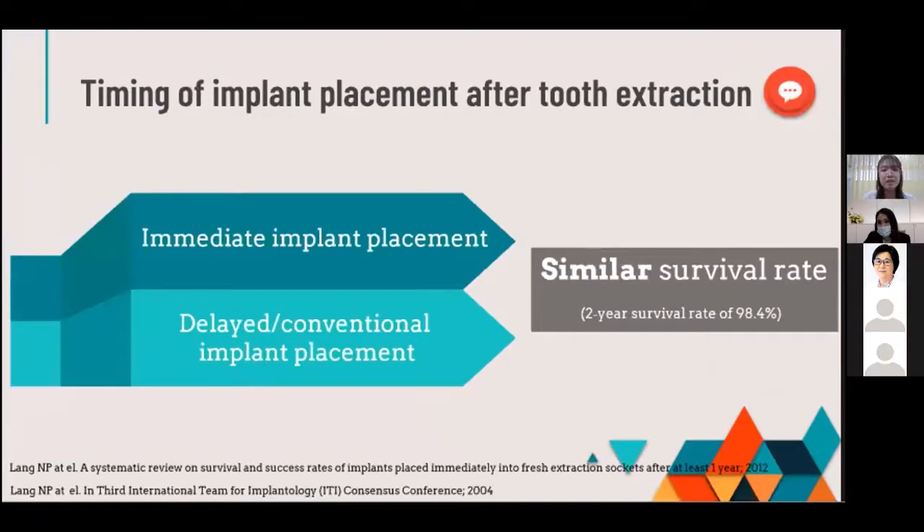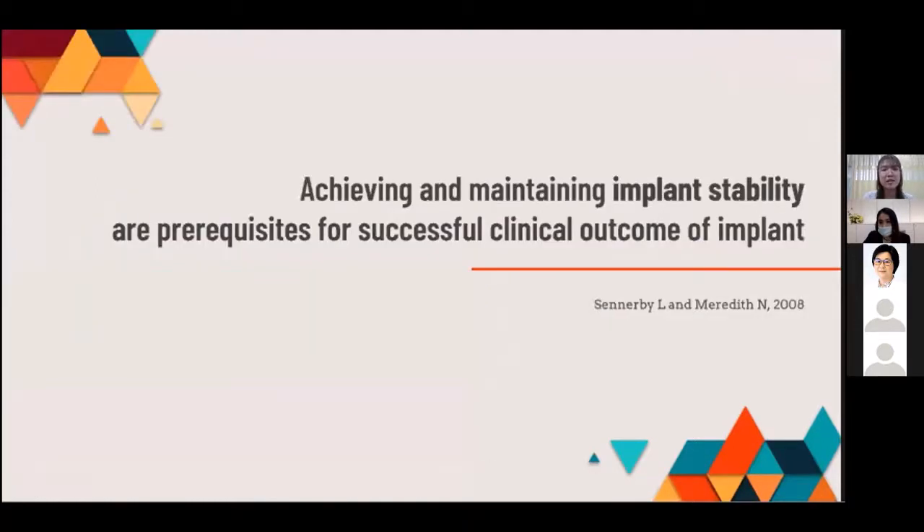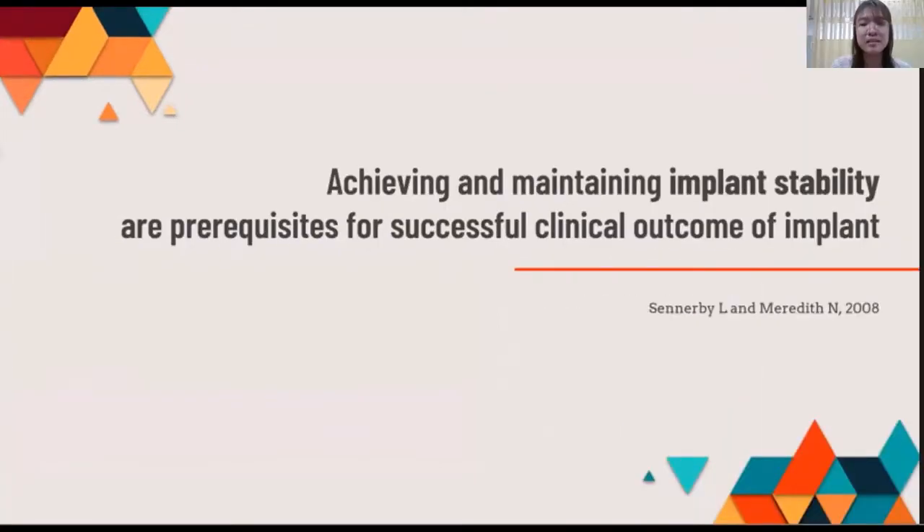According to the timing of implant placement after tooth extraction, several studies show that the survival rate between immediate and conventional placement is comparable. The critical requirement for good osseointegration and implant success is implant stability.